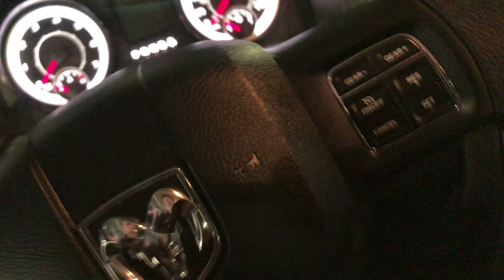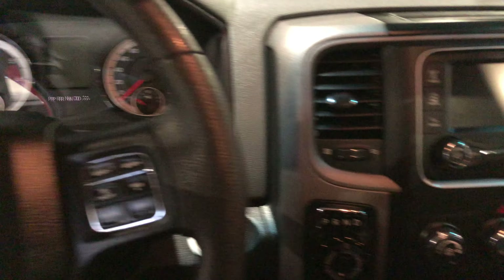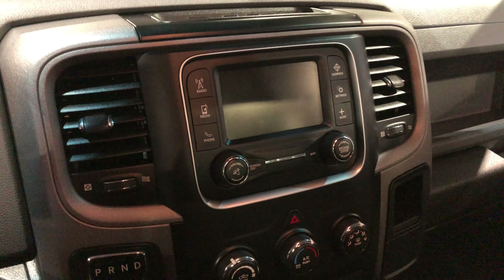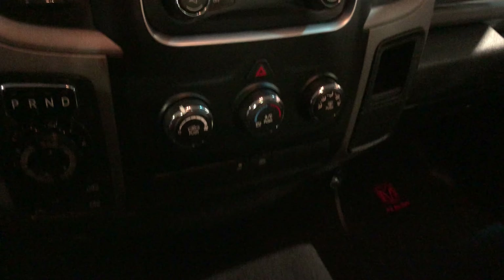Let me hop on in. It's sitting at about 54,000 kilometers so there's lots of life left — it's a beauty. You also get your touchscreen here for all your media needs, and it does include your backup camera. Your climate controls are just shy of that as well.